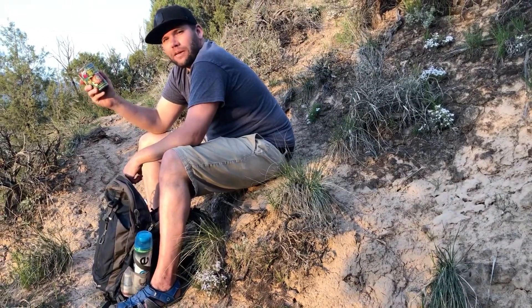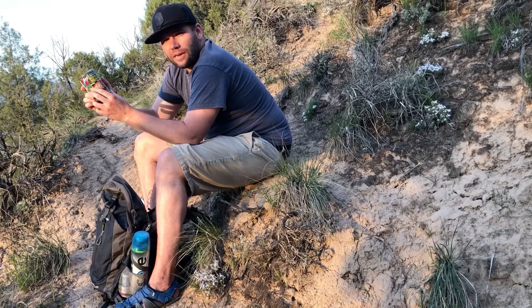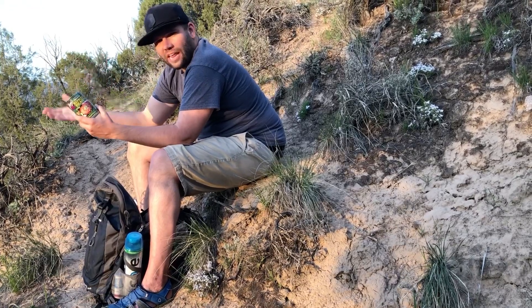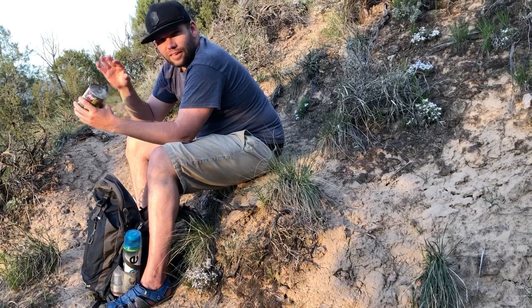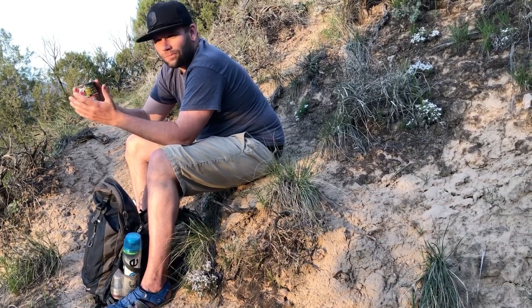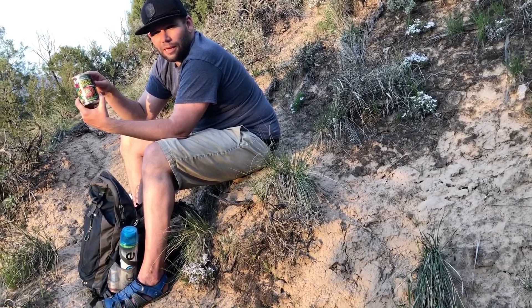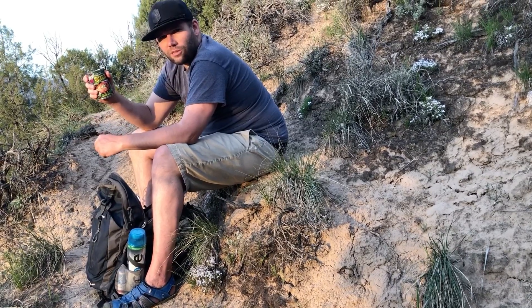The next thing is refried beans. It's a great source of protein — I believe it has about eight grams of protein. If you can't have meat, this is a great choice. It's sealed and you don't have to worry about cooking it or whatnot. So this is something I always keep in my bag with a spoon.